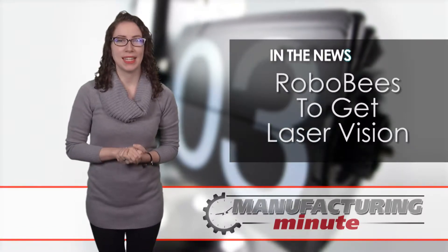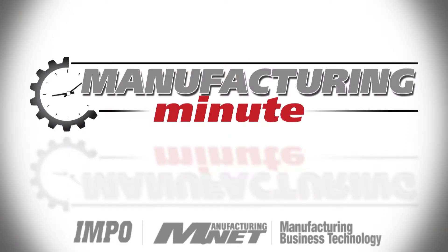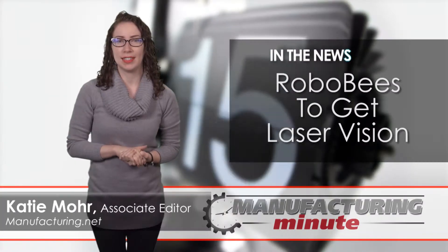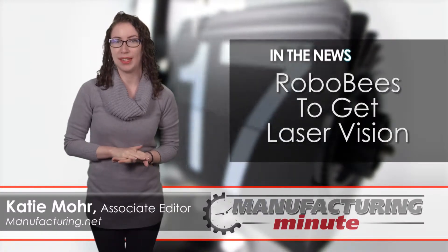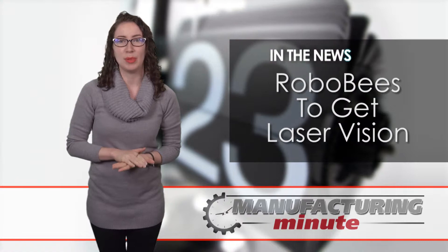In this episode, Robot Bees Get Laser Eyes. This is your Manufacturing Minute. Harvard University debuted its RoboBee technology back in 2012 as an attempt to offset lost pollination caused by bee die-offs.